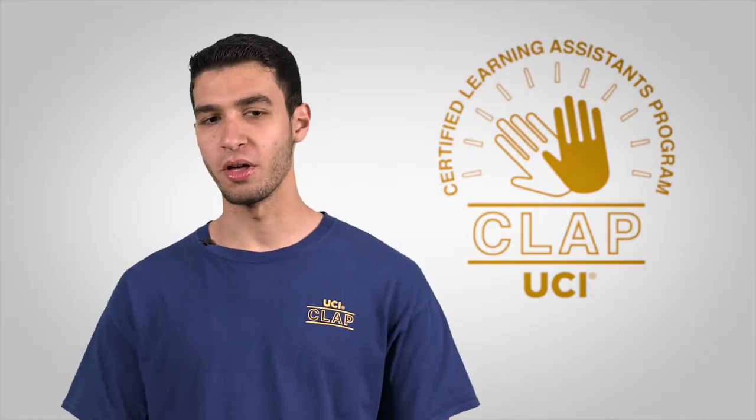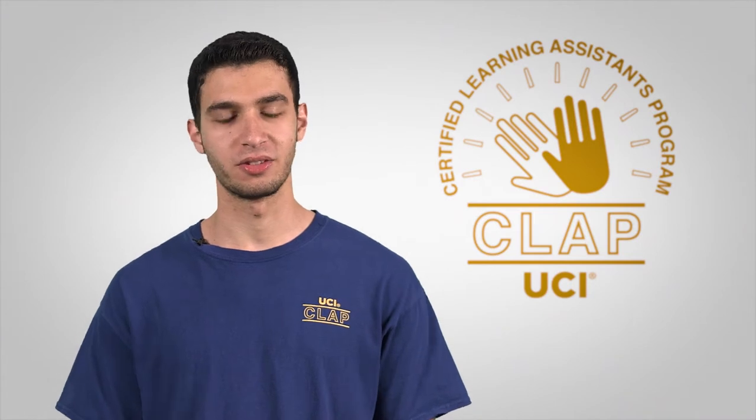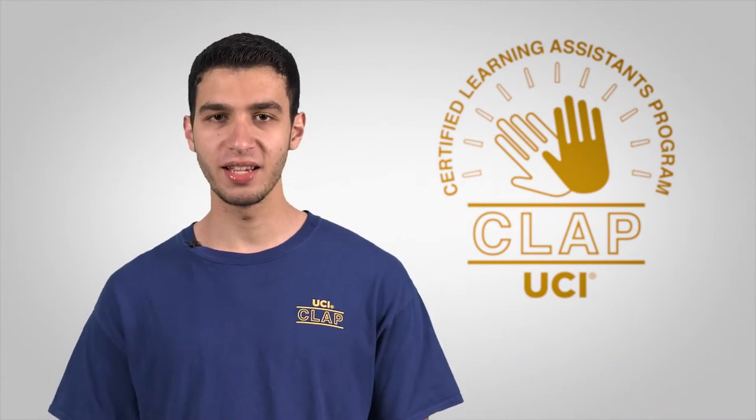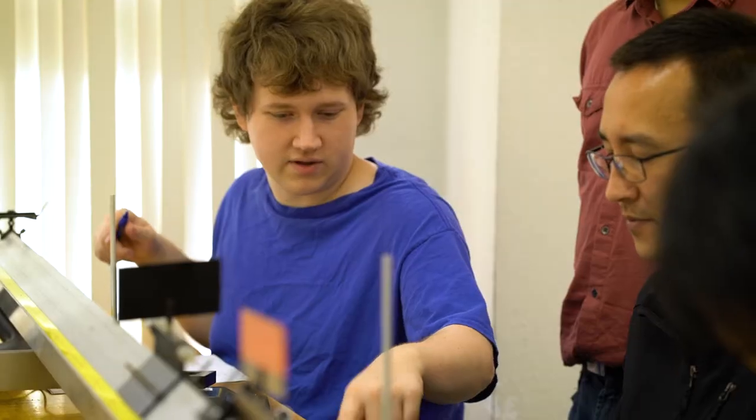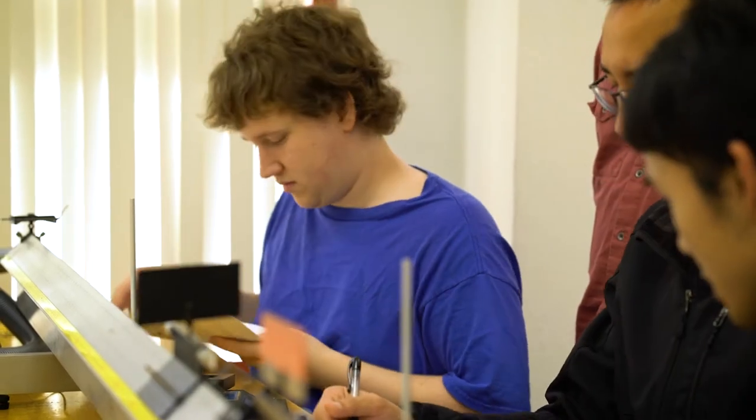The relationships you develop with other people being an LA is great. The relationships between the TAs and the LAs in my experience were really great. You make a lot of good friends, and a lot of those TAs have a lot of experience that they can share with you and you can learn a lot from them.